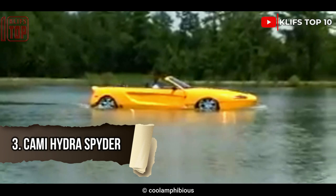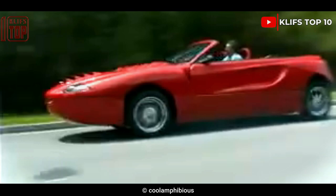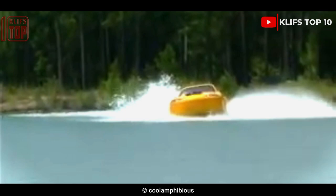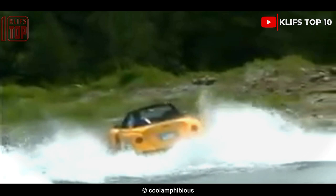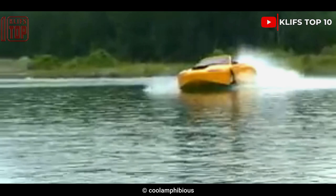Number 3: CAMI Hydra Spider. The CAMI Hydra Spider is one of the priciest amphibians, featuring a 6-liter Chevrolet LS2 V8 engine that generates an astonishing 400 horsepower and can travel at amazing speeds on land. On the water, the Hydra Spider performs like a jet ski and can carry four passengers at speeds up to 50 miles per hour. It is a distinctive-looking sports automobile that also functions as a sports boat for weekend lake excursions, despite its expensive price tag.